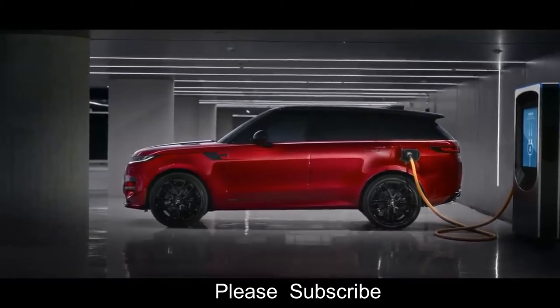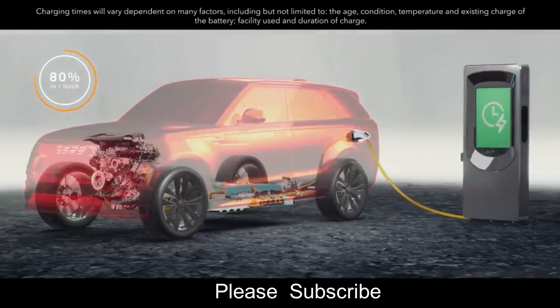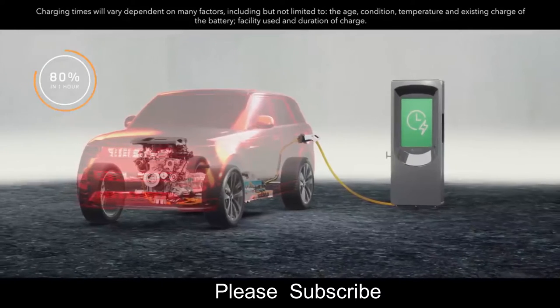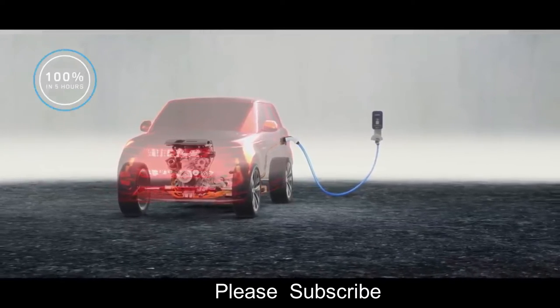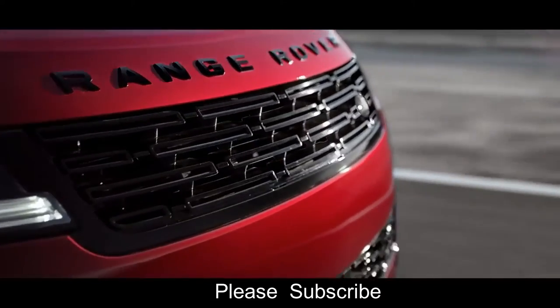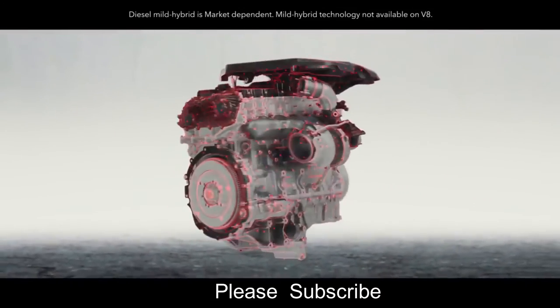Range Rover Sport can charge from 0 to 80% in under an hour away from home using a 50-kilowatt DC charger. At home, you can charge 0 to 100% in around 5 hours using a 7-kilowatt AC charger. In addition, a choice of efficiency-enhancing 48-volt mild-hybrid M-HEV six-cylinder Ingenium engines are available.